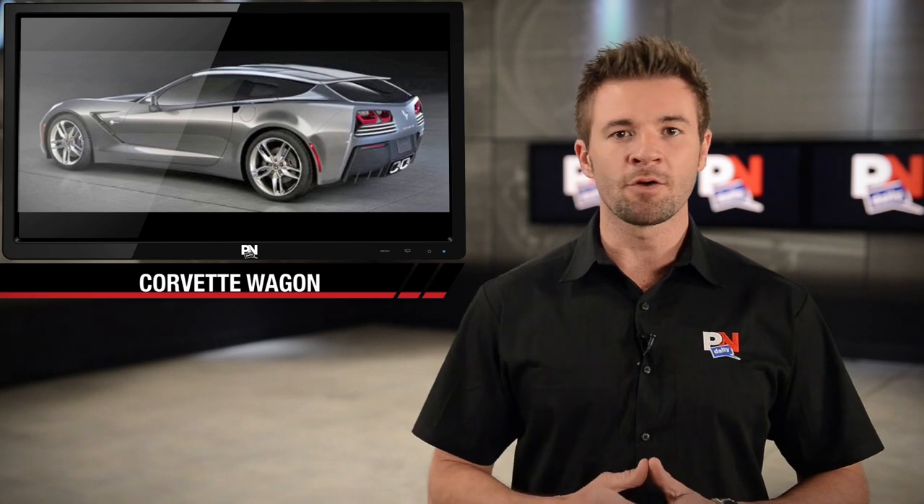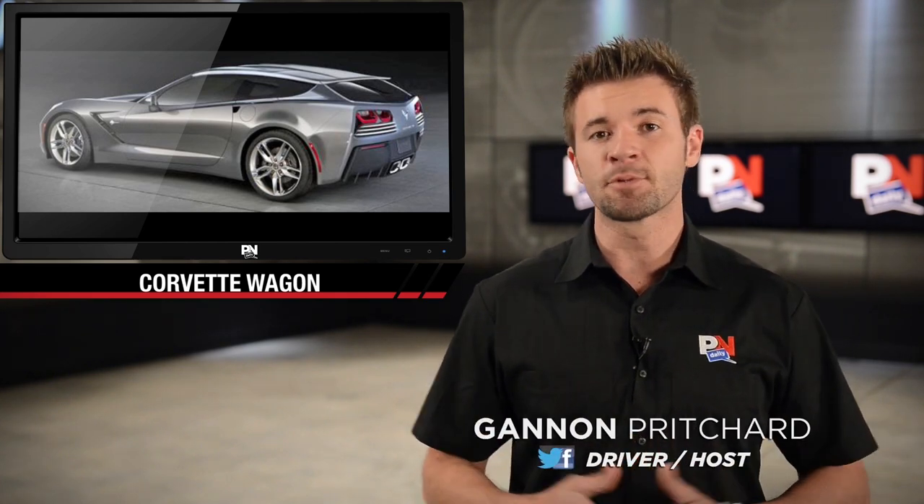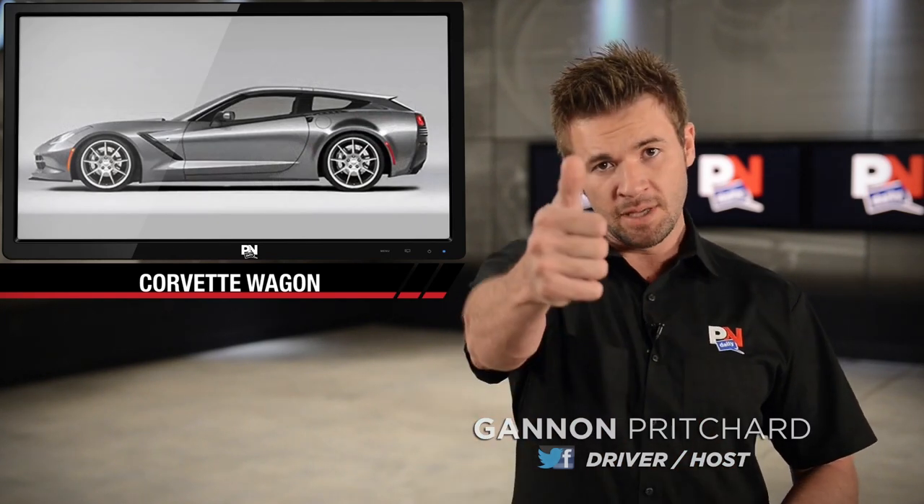But don't expect four seats or four doors coming anytime soon, because Callaway says it's just not going to happen. I'm cool with that. If I see this thing at the racetrack or on the street, I'm giving the guy a big thumbs up.